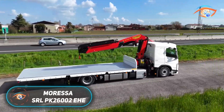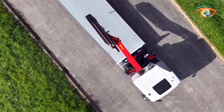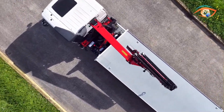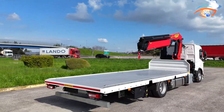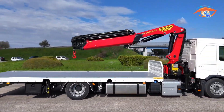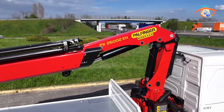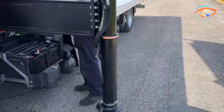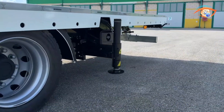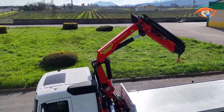The Moressa SRL PK26002 EHE is a premium heavy-duty truck configuration featuring the Palfinger PK26002 EHE crane combined with a lowered fixed bed for maximum operational performance. Designed to deliver exceptional lifting power, stability, and precision, it's built for industries requiring efficient handling of large or heavy materials. The PK26002 EHE crane provides a high lifting moment and long hydraulic outreach, enhanced with a fly jib for reaching tight or elevated spaces.